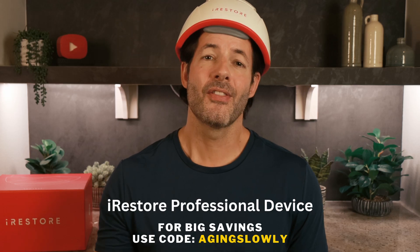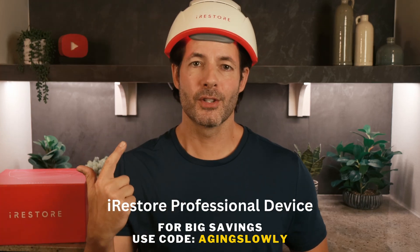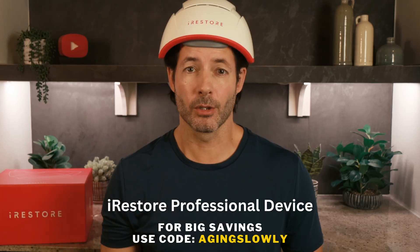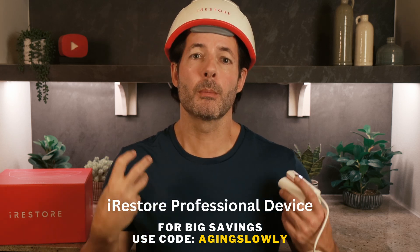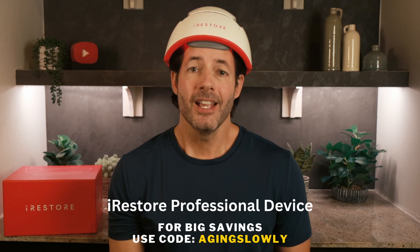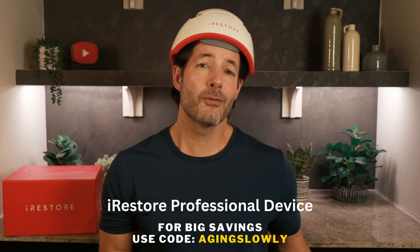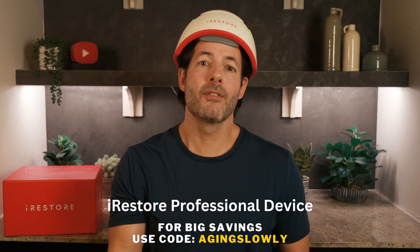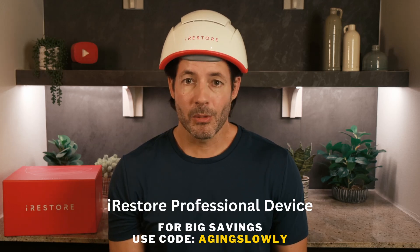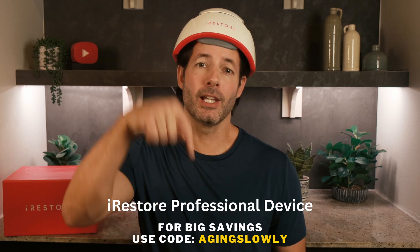Most people notice changes in three to six months with fuller results after nine to twelve months. If you're looking for a safe, effective, and easy way to support your hair growth routine, this is definitely worth checking out. I'll leave a link in the description box so you can learn more and see if it's the right fit for you. I use it every other day, and later that same day I'll use my hair serum — the red light really boosts circulation and improves nutrient absorption by the hair follicles. This device by iRestore has been a monumental part of my hair growth routine. Track your progress: snap some pics and compare after a few months. Check out the iRestore Professional, use my code AGINGSLOWLY, and the link is down in the description box.